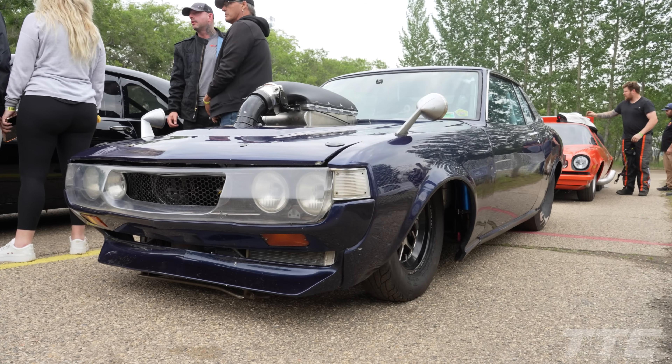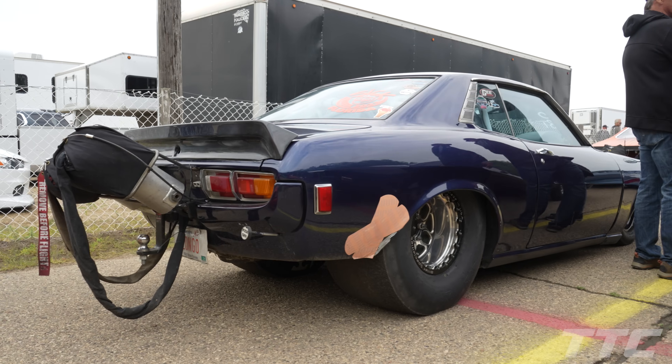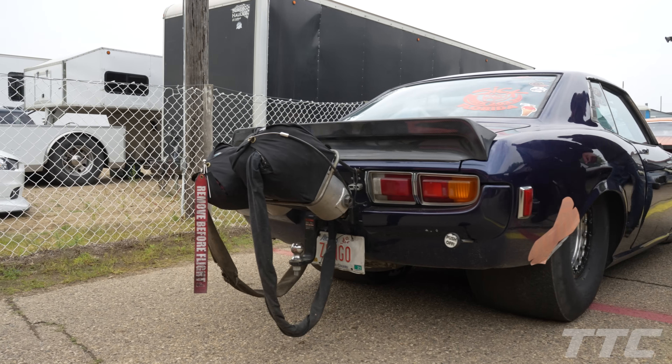Hello, I'm Steve Gronick, this is my 1973 Toyota Celica. We're here at SIR's fastest streetcar — I'm running in big tire. It's a 388 turbo LS with a 98mm, and hopefully we can go a few rounds today.